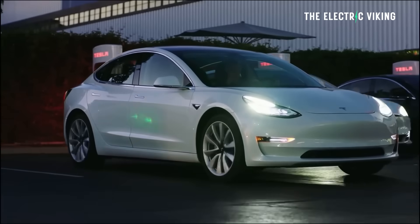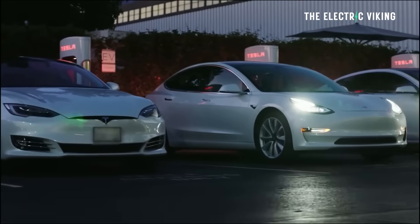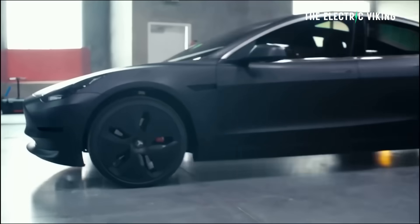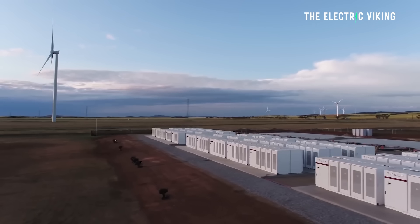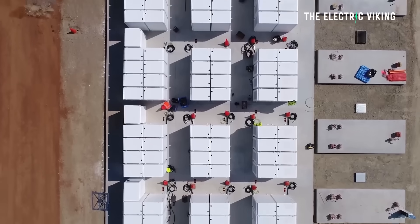Big problem for Tesla: they have more than two years of backlog. The fastest growing part of Tesla's business is its energy division by far — it's actually growing quickly, but with more than two years of backlog. So if someone comes to Tesla and says they need this new battery, Tesla says sorry, can't do it.